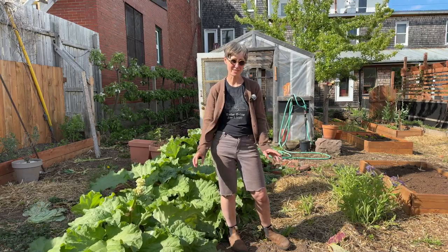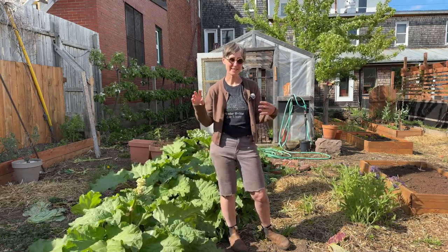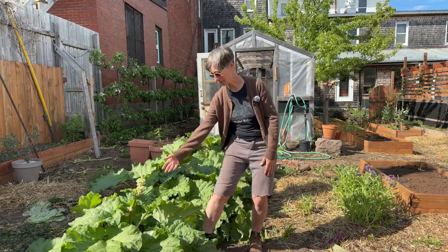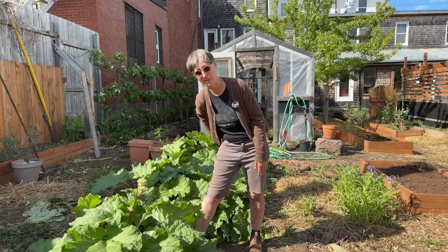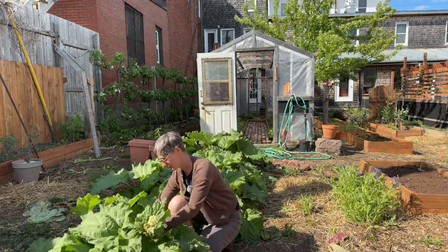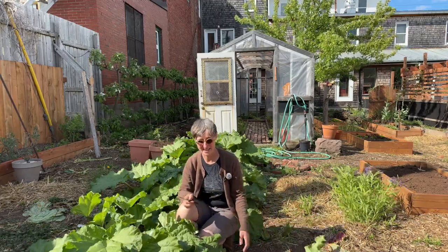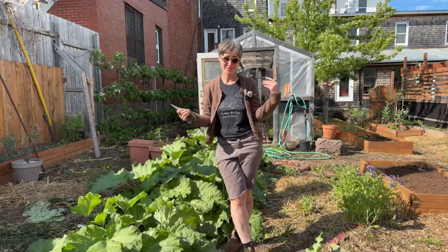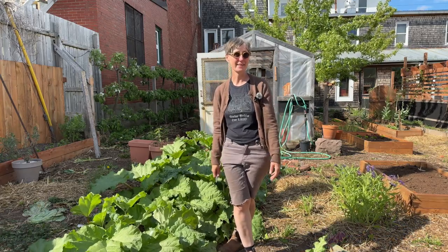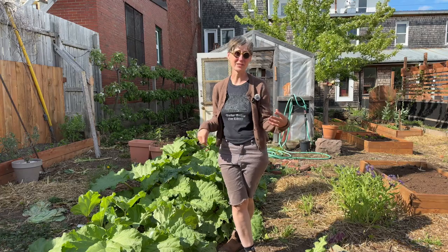It's late spring and it's definitely a transition between one season and another. A lot of the spring crops are bolting, like this rhubarb plant right here. It's sent up a flower and I'm not quite ready for the rhubarb to be done, so I'm just going to take this right off at the base with a pair of scissors. The spinach in the greenhouse has also bolted, so I'm removing that, and things are really starting to grow fast.